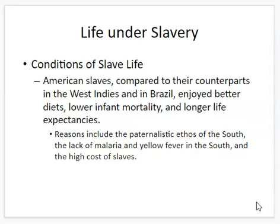Back at the beginning, I mentioned how the slave population increased naturally once importation ended, and historians have been fascinated about why this happened. American slaves compared to their counterparts in the West Indies and Brazil enjoyed better diets, lower infant mortality, and longer life expectancies. In the West Indies and Brazil, slaves would die oftentimes before they were 20 years old. In the United States, you had this paternalistic ethos where the slave owner felt obligated to feed and house slaves better.